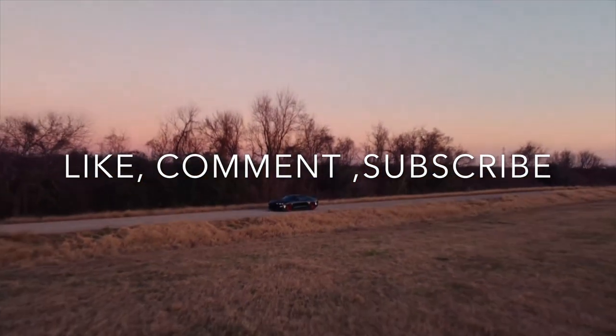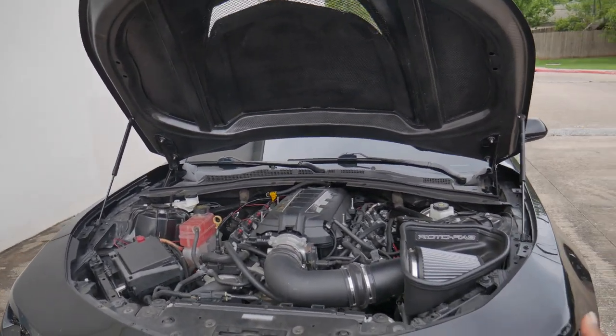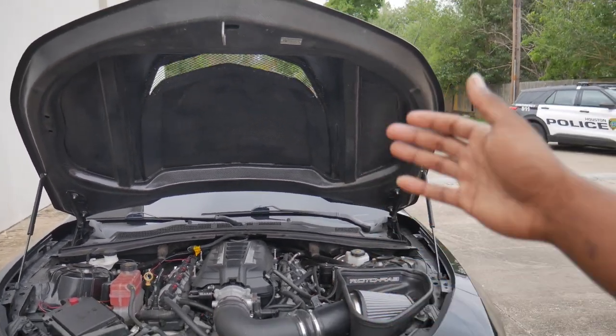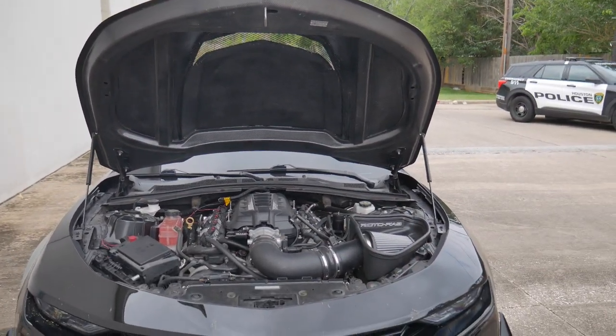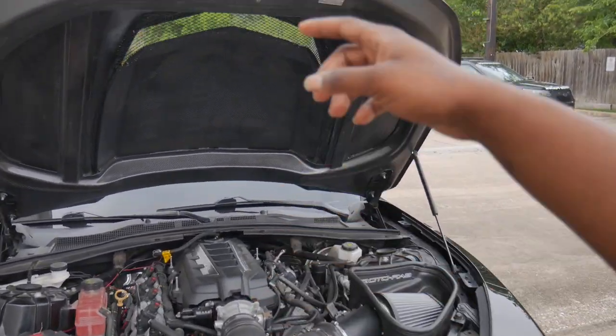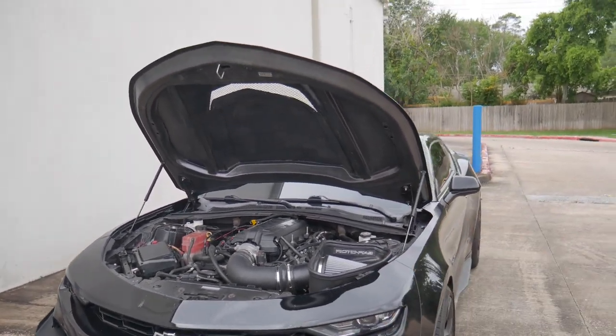Now, if you've been in the loop with all the vlogs and you've seen the most recent upload when we took the car down to Fort Worth, Texas, and had the boys over at NRG retune the car for the port work that was done to the intake manifold and the throttle body — then you guys would have seen the car lost power. And we're talking a lot of power.